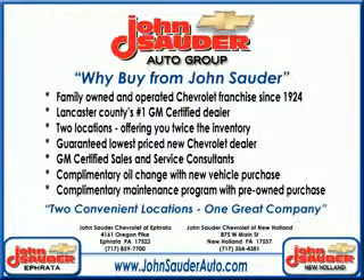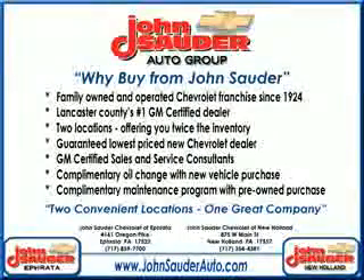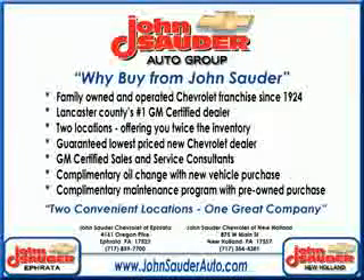Thank you for choosing John Sauter Auto Company, home of the guaranteed lowest price, friends and family referral program, and the lowest price on tires, guaranteed. Visit us on the web at johnsauterauto.com or stop by one of our full service GM dealerships in Ephrata off the Brownstown exit of Route 222, or New Holland located along Route 23. Join our family and see why we are the home of the repeat customer.